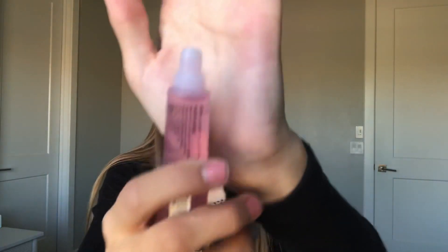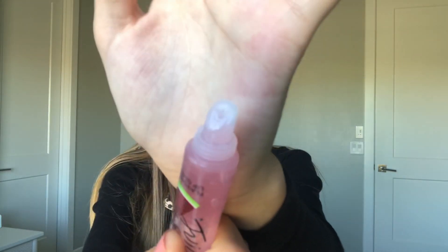The applicator is super basic, easy to apply — not anything special, but I like it. Just to let you know, these are the same exact lip glosses except for the scent, so when I talk about everything besides the scent I'm basically speaking for both of them.